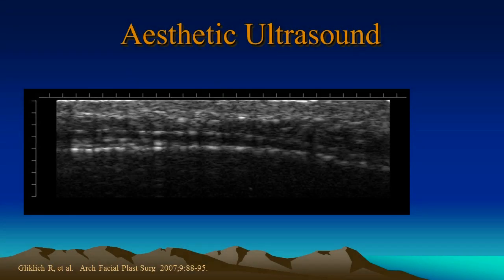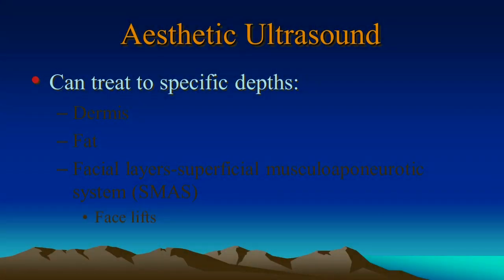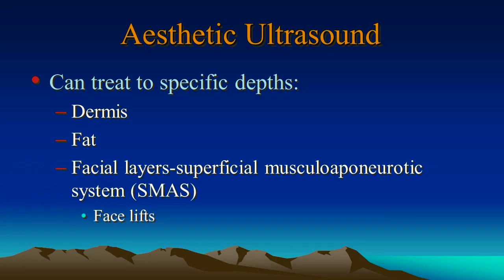Another big advantage to Ulthera is the fact that you can directly visualize the tissues themselves. For example, this is the exact image that you would see on the forehead, and we can very easily see the frontalis bone and the fibromuscular layer. This is the same type of layer that plastic surgeons would target for doing facelifts or brow lifts. We can also see steep subcutaneous tissue, and avoid hitting areas of fat-laden tissues. So Ulthera can treat very specific depths — we can target the dermis, avoid areas of fat, or hit fascia layers, the superficial muscular aponeurotic system, also known as the SMAS. This is what plastic surgeons use to do facelifts.